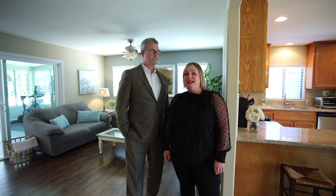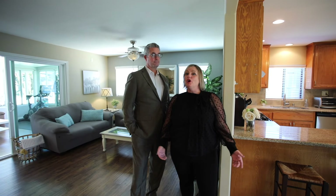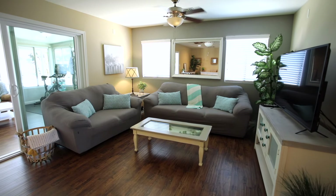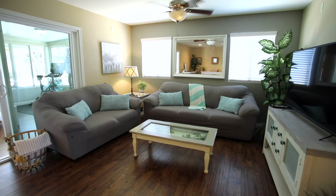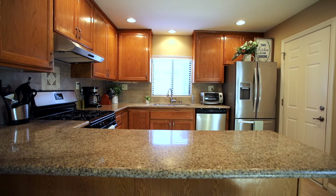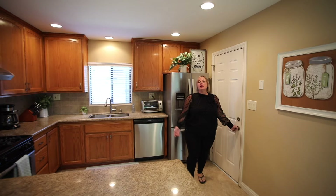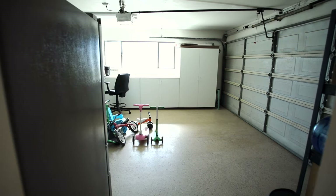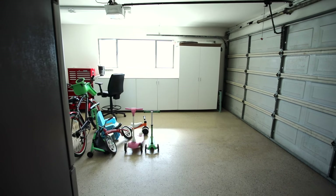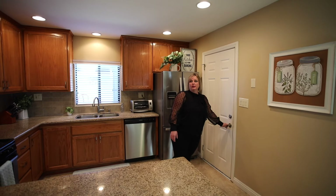We're inside the Eastgate Lido floor plan. One of my favorite things about the Lido is the nice, natural, open concept — living room right into the kitchen. As we mentioned, this floor plan does actually have direct garage access, so in the garage is washer, dryer, and water heater. That's a nice feature of this Lido floor plan.